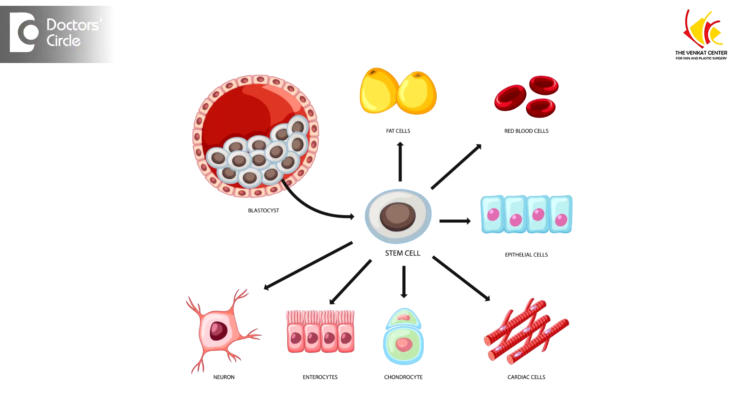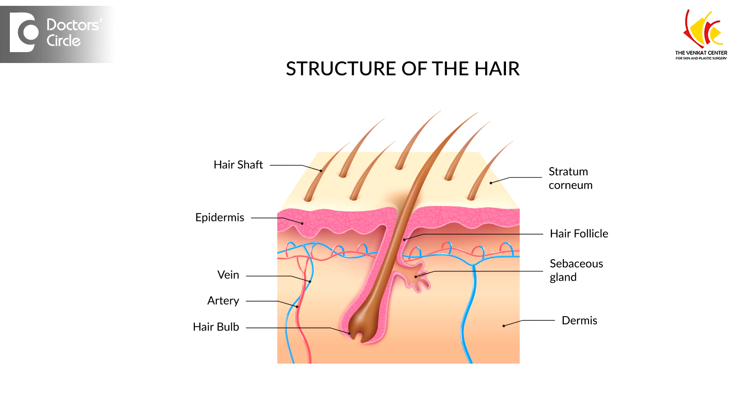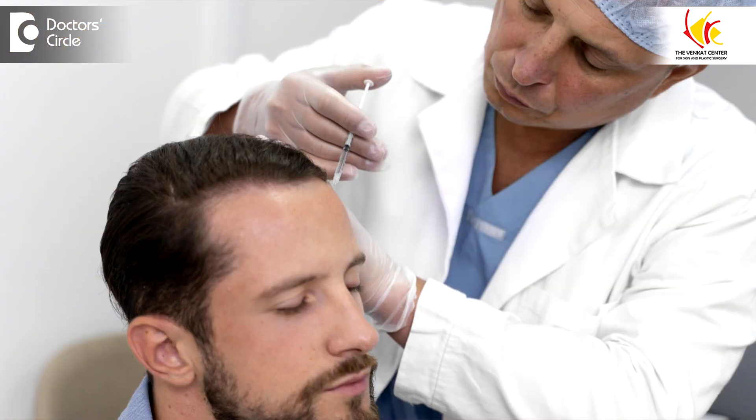The next one is stem cell treatment. Stem cells are primordial cells which can change into any type of cell depending on the location. You can see this diagram here — there are multiple places where stem cells are located. The stem cells are in the fat, in the root, and also present in what is called the bulge area, where the hair follicle is attached with the muscle. There are ways to extract stem cells through a machine mechanically, and then you get a suspension which is then injected into the hair loss area.